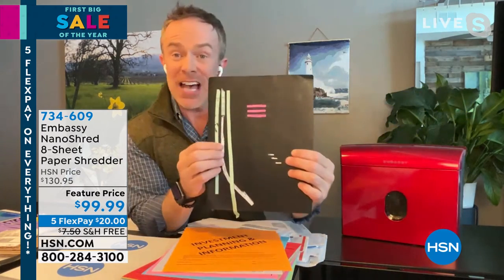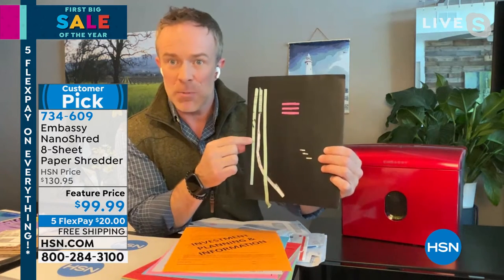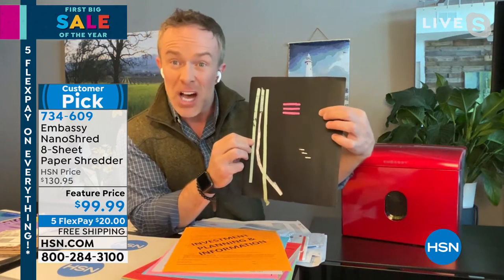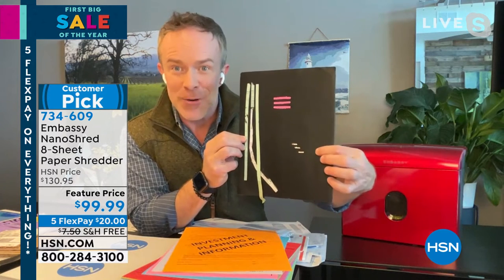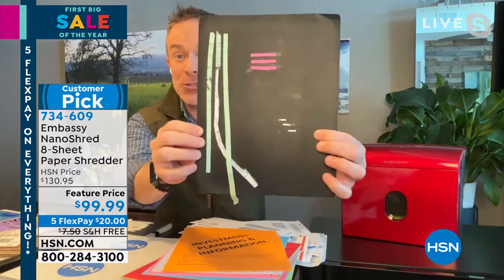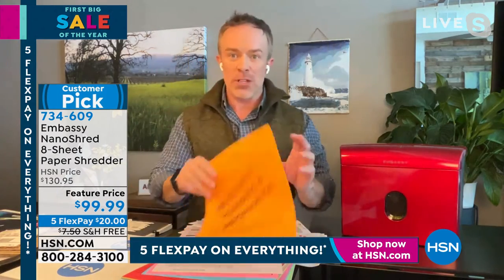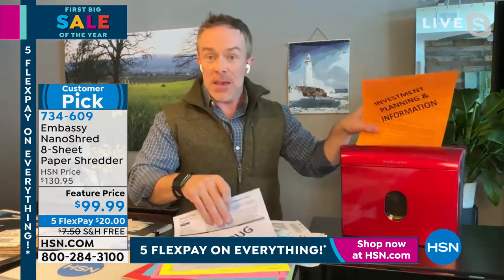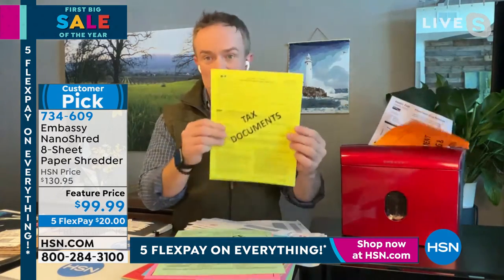The big evolution is not only the size of the shredder, but the size of the shred. Strip shred gives you about 30 shreds per page; cross cut gives about 300. Can you even see nano cut? Nano cut is so small and so fine it can barely be pieced together. Over the years, we've sold a lot of Embassy shredders and they've been great, but people want to upgrade, and we need to upgrade to protect our identity.